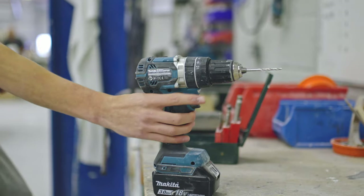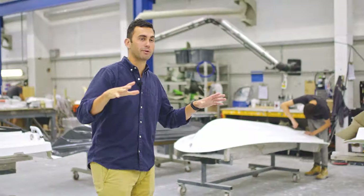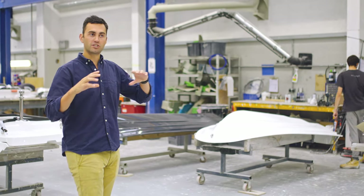Once the hulls and decks have been moulded in the moulding facility at the top of the factory, they come down to the start of our assembly, which is mould prep. All of the hulls, the decks, and the helms will have all of the necessary holes made.